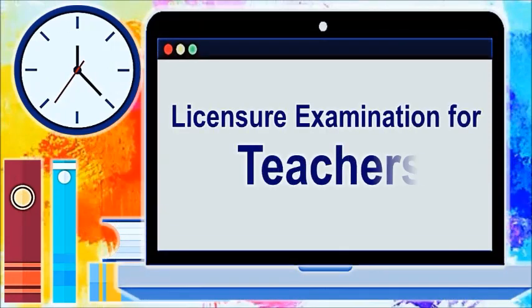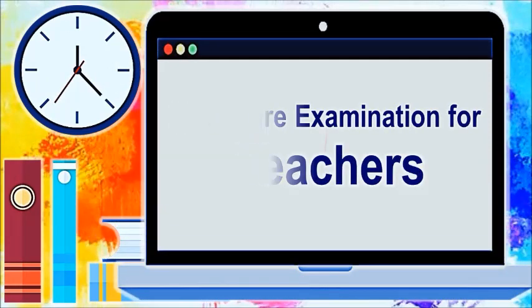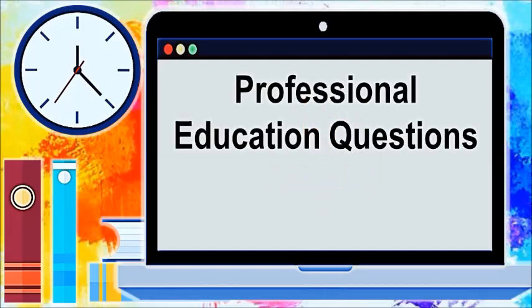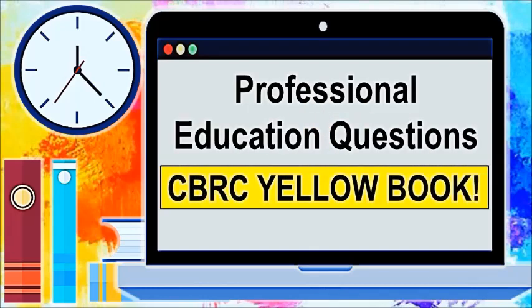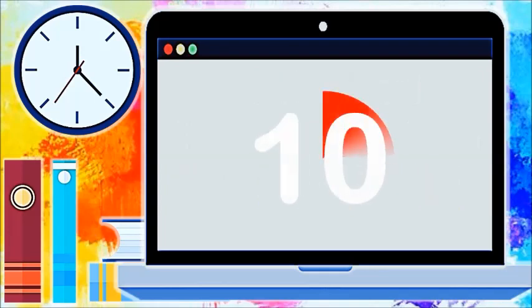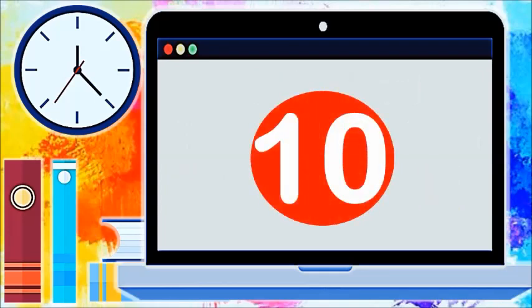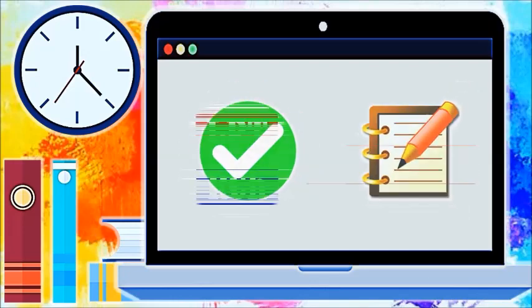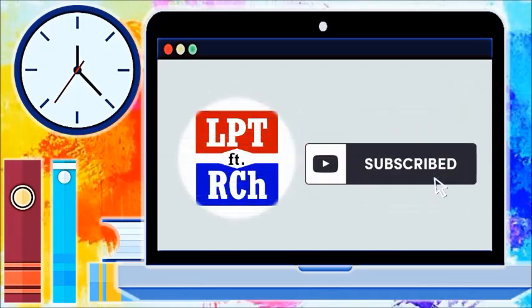If you want to prepare for the Licensure Examination for Teachers, you have to watch this video till the end and answer professional education questions from the CBRC yellow book. You have 10 seconds to think and answer each item. After the question, the answer is revealed followed by an explanation.